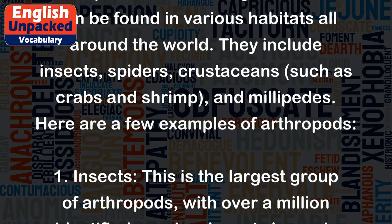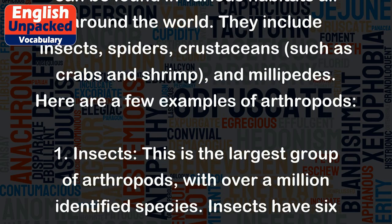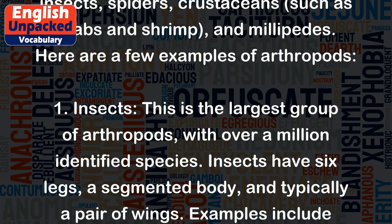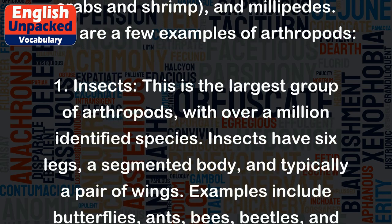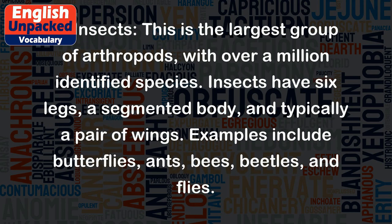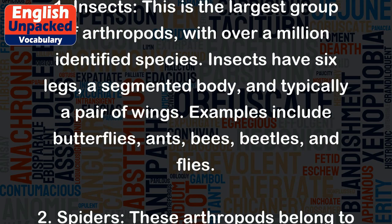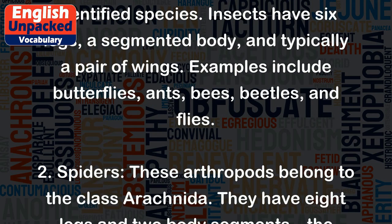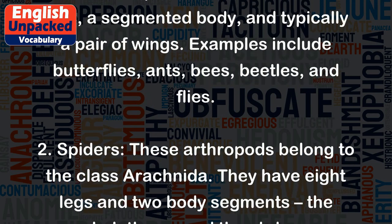Here are a few examples of arthropods. 1. Insects. This is the largest group of arthropods, with over a million identified species. Insects have six legs, a segmented body, and typically a pair of wings. Examples include butterflies, ants, bees, beetles, and flies.